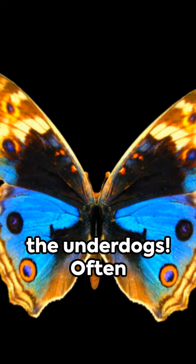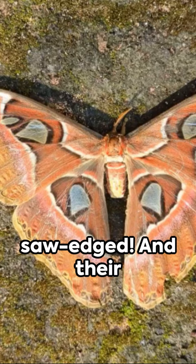Now moths, they're the underdogs. Often dull-colored, they prefer the nightlife. Their antennae? Feathery or serrated-edged. And their resting poses?